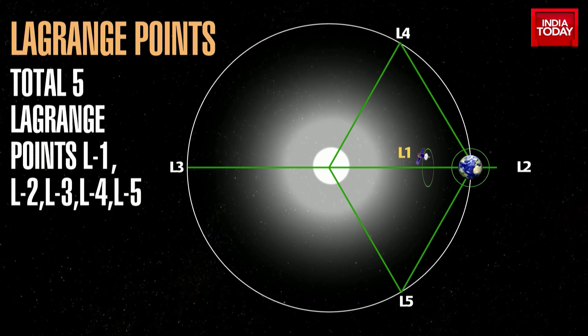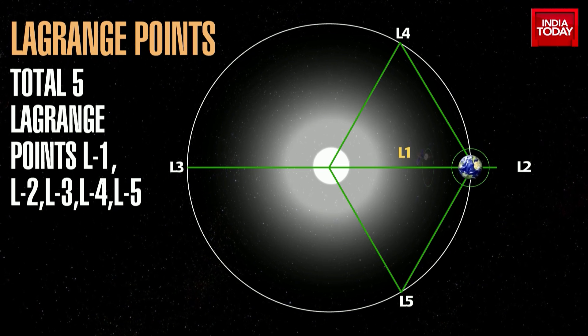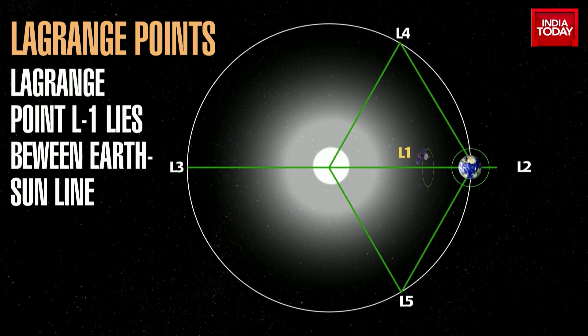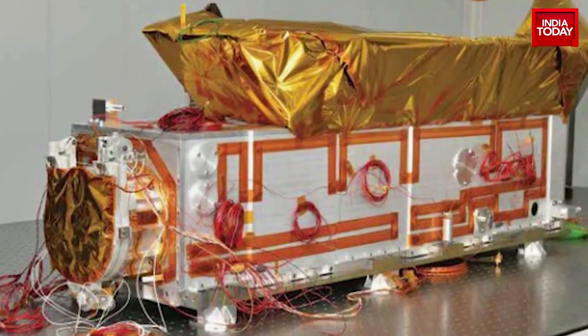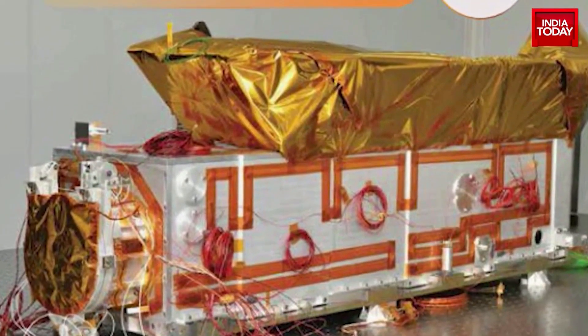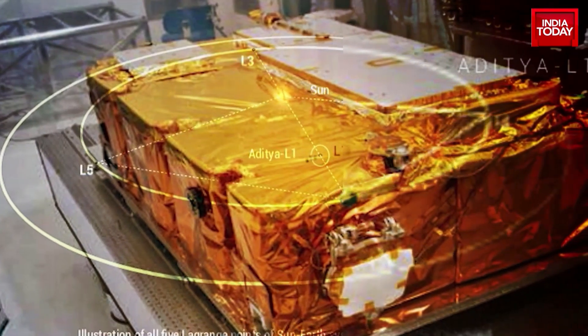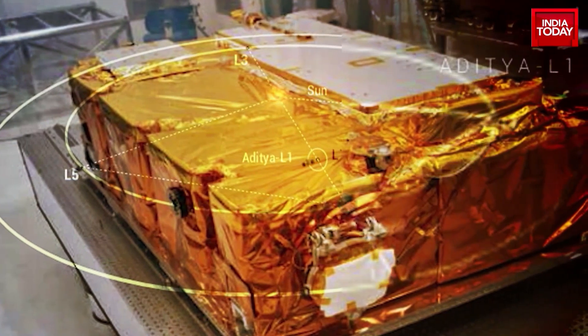There are a total of 5 Lagrange or L points. Aditya would be placed at L1, which lies between Earth and the Sun. Aditya L1 will carry 7 payloads — 4 of them will carry out remote sensing of the Sun and 3 others will do in-situ observations.